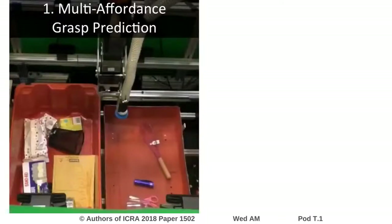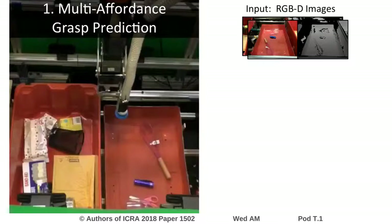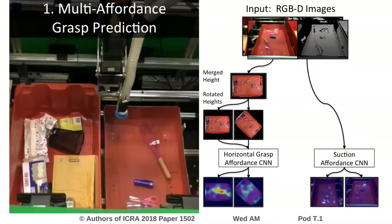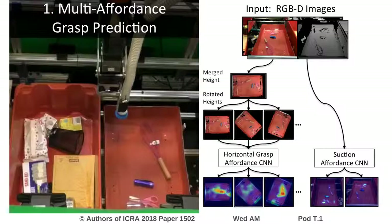The multi-affordance grasp prediction addresses the combined problem of perceiving and planning grasps. Given RGBD images of the scene as input, the system feeds the images through a fully convolutional neural network to densely predict pixel-level affordance maps, where higher values indicate better regions for grasping by suction. In parallel, the system merges RGBD images into a joint height map and feeds rotated height maps through a fully convolutional neural network to predict horizontal grasp affordances. Based on these affordance predictions, a heuristic-based planner then decides which picking behavior to execute.